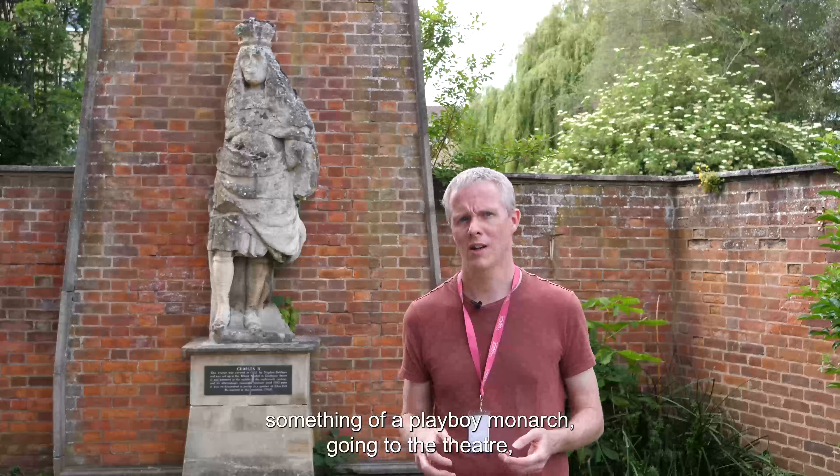This video is about the statue behind me, which is a statue of Charles II. It's located just off Three Clocks Lane, which is quite near to the Cathedral Close.